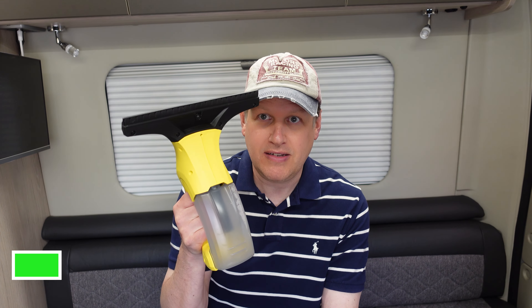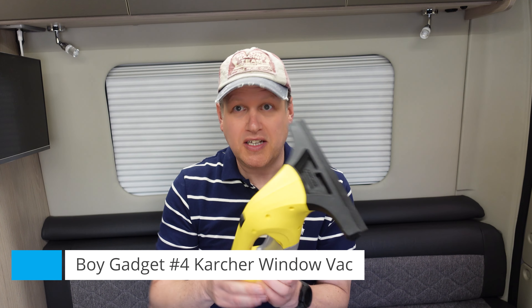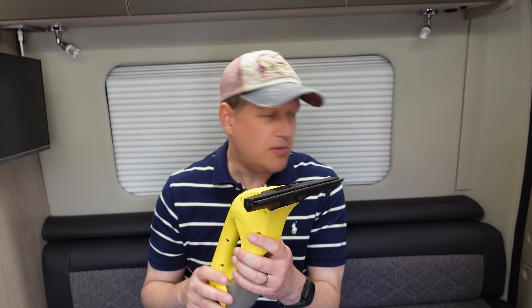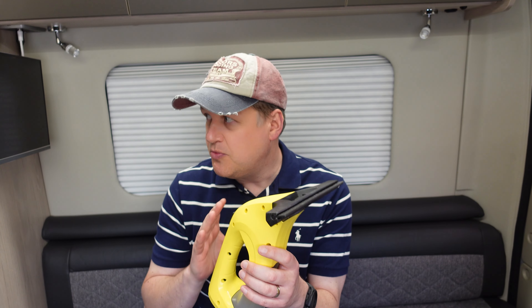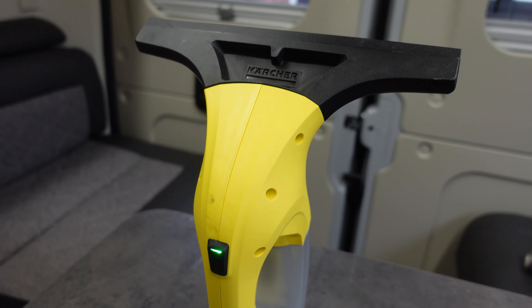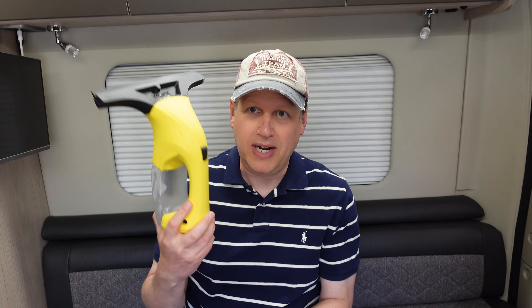Number four on my list of must-have gadgets for the campervan is very important if you want to drive away in a hurry or keep your van nice and dry — it's a Karcher window vac. I use it to de-mist the windscreen. All the windows in the back are double glazed so they don't get condensation, but the windscreen quite often will unless you've got a windscreen cover. This is perfect for getting rid of it. I learned this tip from the AutoTrail Owners Club Facebook group. It lives in the van permanently, simple to charge, and absolutely great at getting rid of water on your windscreen.